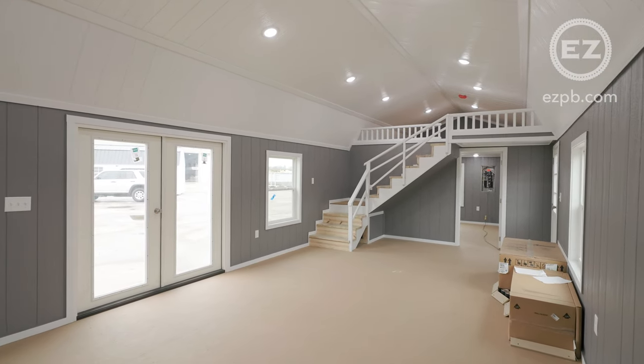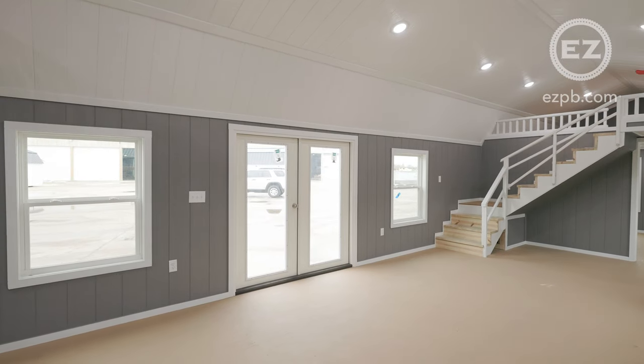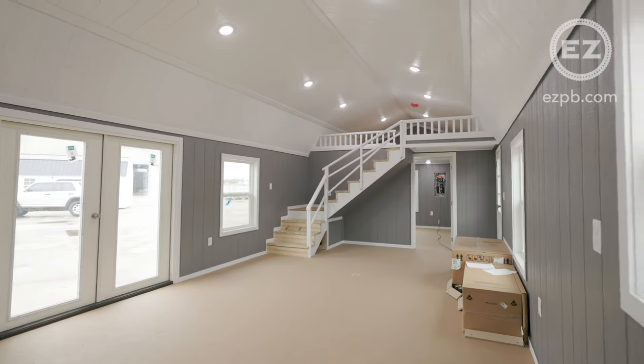The interior features lots of open space for the living area and kitchen. Lots of natural light makes it feel even larger, and the LED can lights are also part of our premium package.